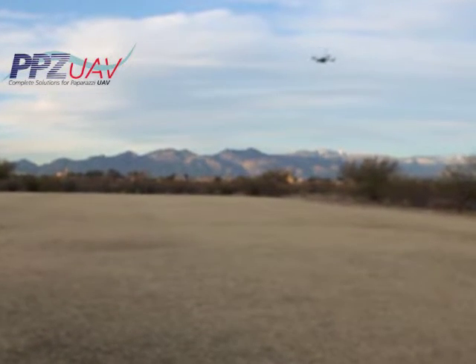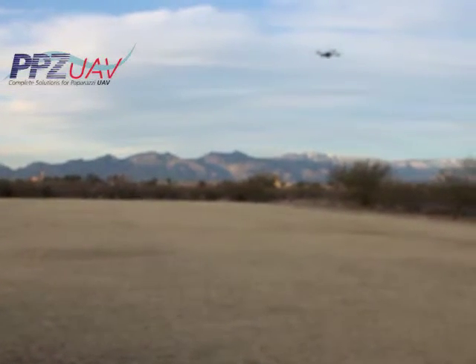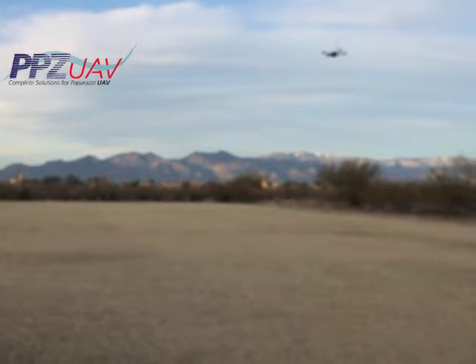This is Quadrotor Nova flying with the Booz Autopilot and Booz software. It is fully autonomous for reference.